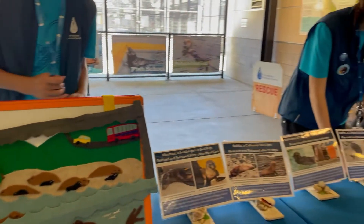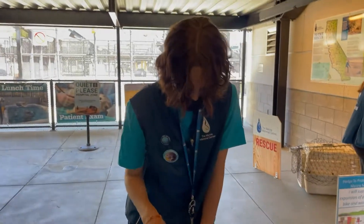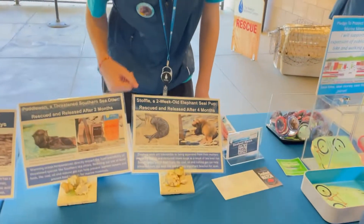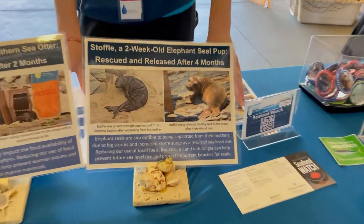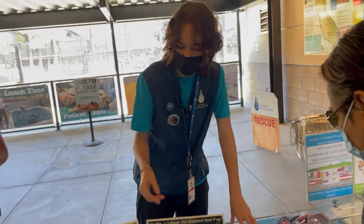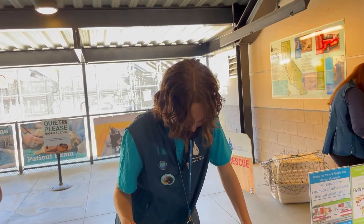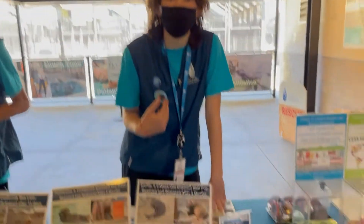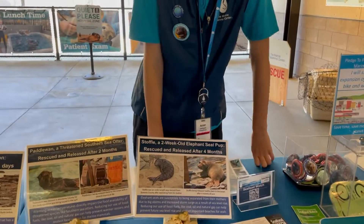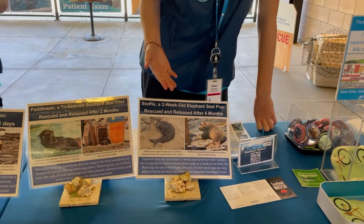Here's one of our little baby elephant seals. This is when we first found him — he was very skinny. Baby elephant seals have black fur, that's how you can tell. He's very small; usually elephant seal pups are somewhere around 400 pounds when they're born and healthy, but this one was really small and skinny, so we rescued him. We had a surrogate mom and taught him how to fish and eat healthy, and then he got released back into the wild, fat and healthy again.